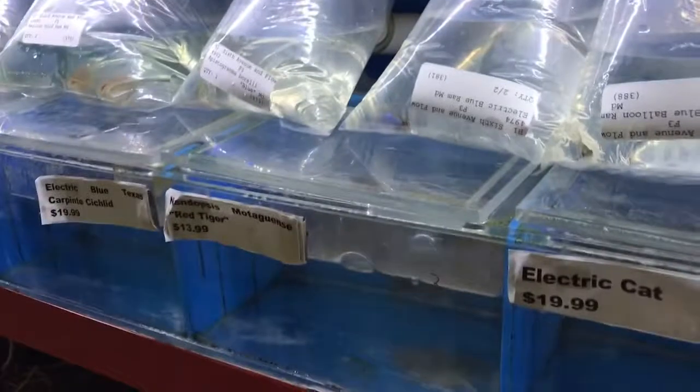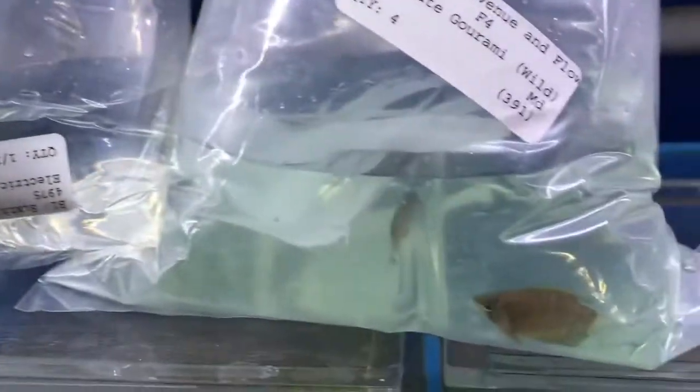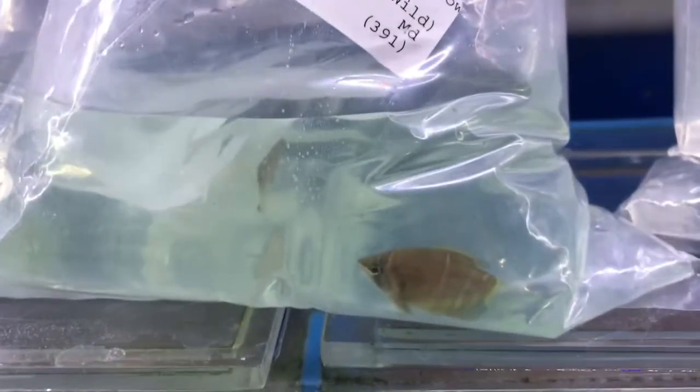It looked like this week we got in a lot of good-looking Rams. Let's see — some good balloon gold Rams, electric blue Rams. They're definitely gonna look a lot better once we get them floating and acclimated. We also got these chocolate gouramis, which are always a lot of fun.